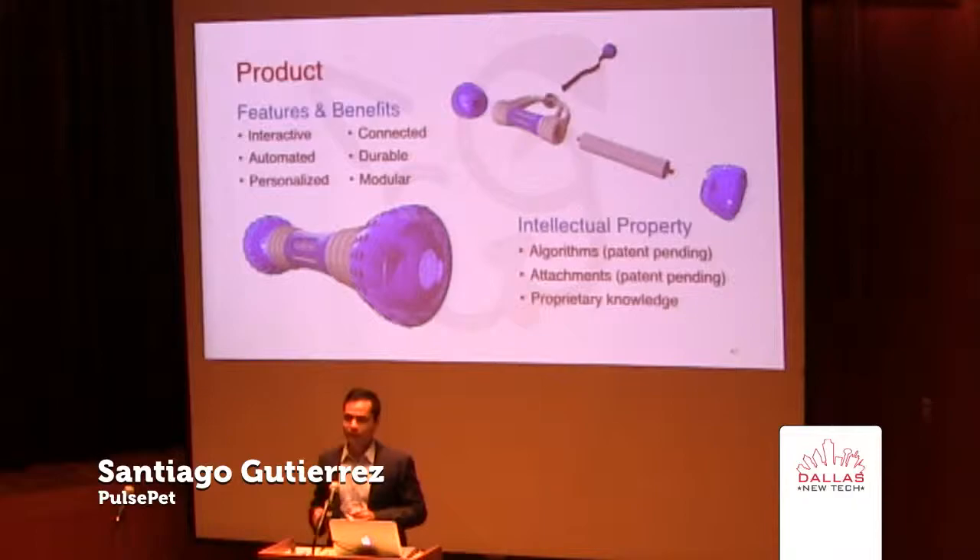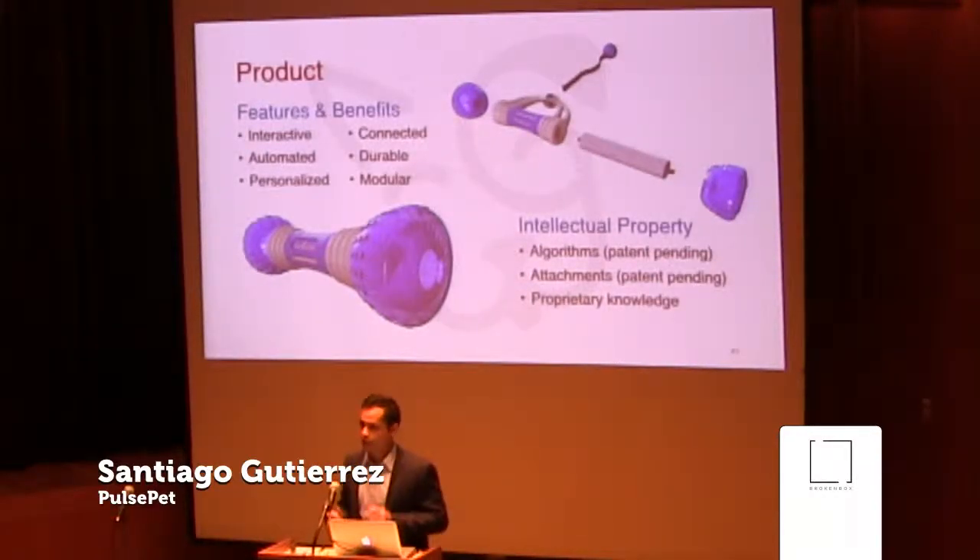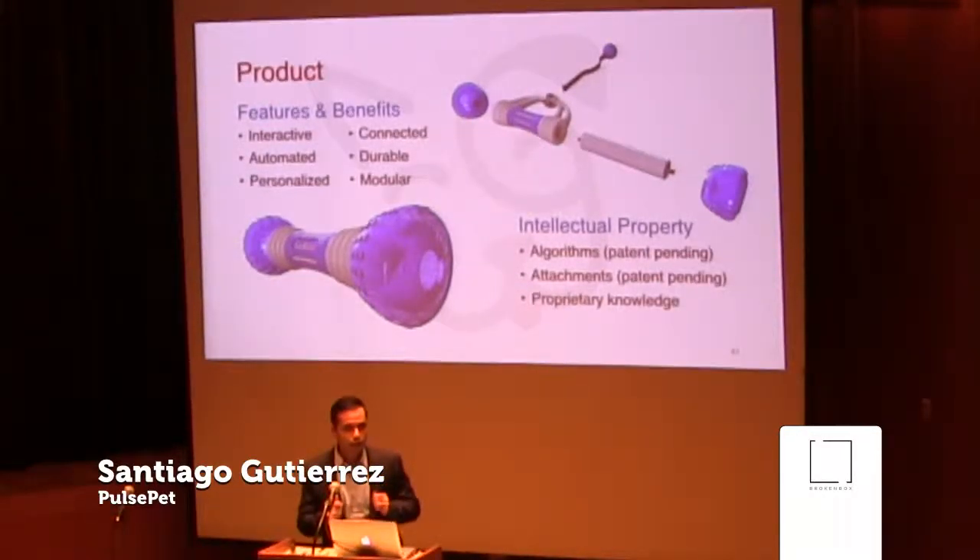The Go Bone can actually do this automatically. You just double tap it, put it down on the ground, and it automatically rolls around and plays with your dog. But if you really want to have some fun, you can actually connect to it with your phone and treat it as a remote control dog bone.